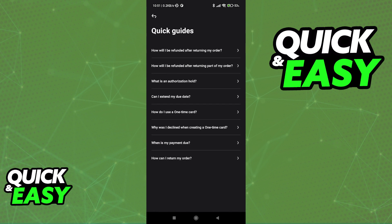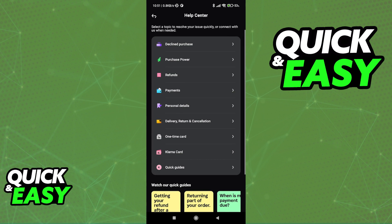You can use the quick guides which don't include a lot of text, or you can go in depth and select any specific category. As you can see, you will have some purchase power that you can increase periodically.